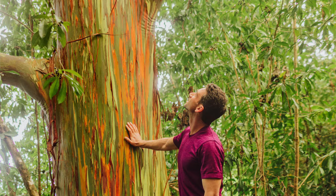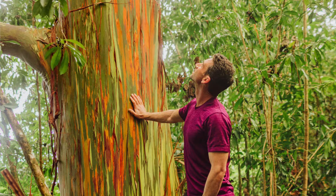The peeling bark initially reveals a vibrant green color below, and then over time the green darkens and evolves into the other colors you see. As each tree sheds strips of bark constantly, the look and the coloration of each tree is constantly changing.